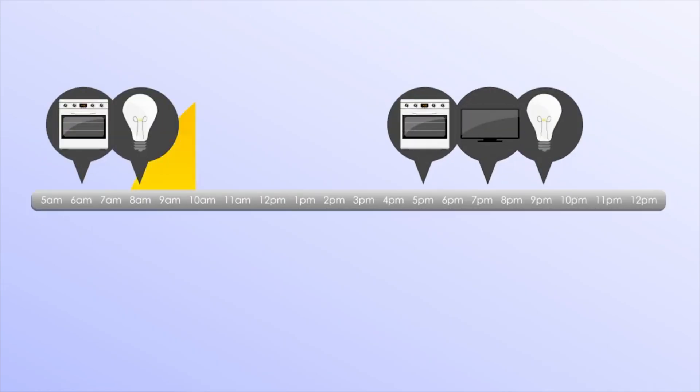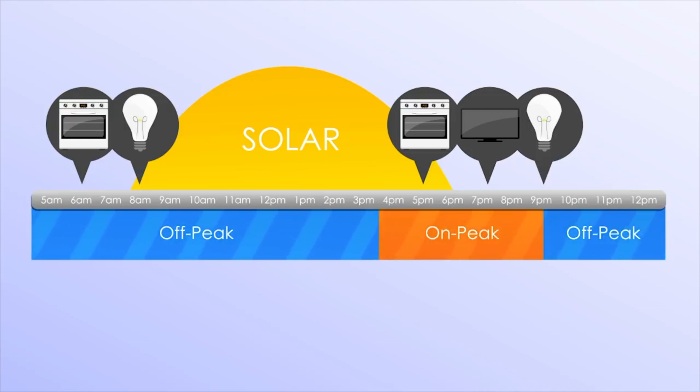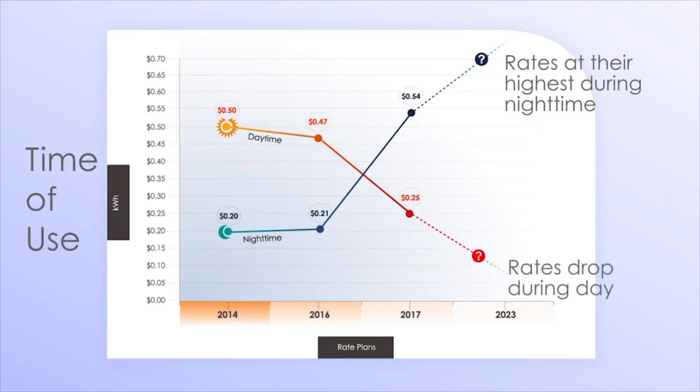Homeowners use the bulk of their power in the morning and at night, not during the daytime while the sun is up and the solar is producing. To combat the solar industry and increase profits, utility companies have created an on and off peak period. At nighttime, when demand for energy is at its highest and solar is not producing, rates are at their peak. During the day, when energy demand is low and solar production is high, utility rates are dropping.